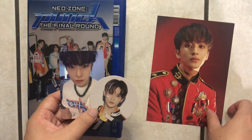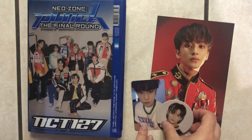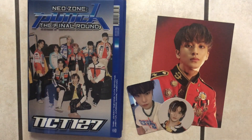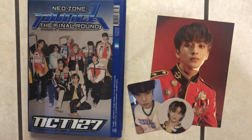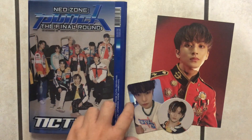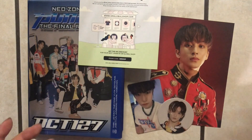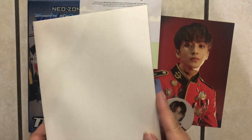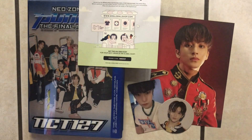Let's go ahead and open up and unbox version two. Just to recap, everything I got in version one was the postcard, photo card, circle card, the CD, the photo book attached to the album, the SM advertisement, and the photo poster of a group picture similar to the cover. So we'll probably get the same contents inside version two as well.